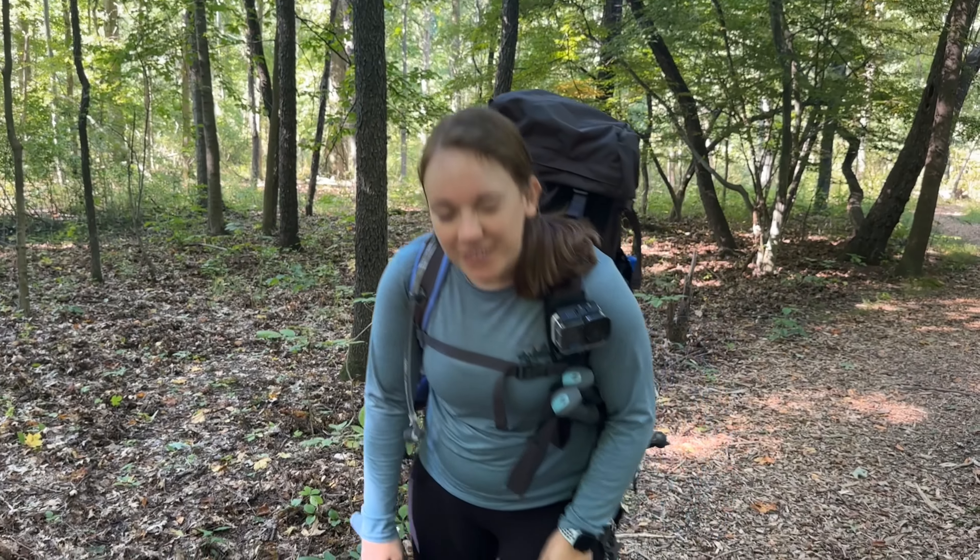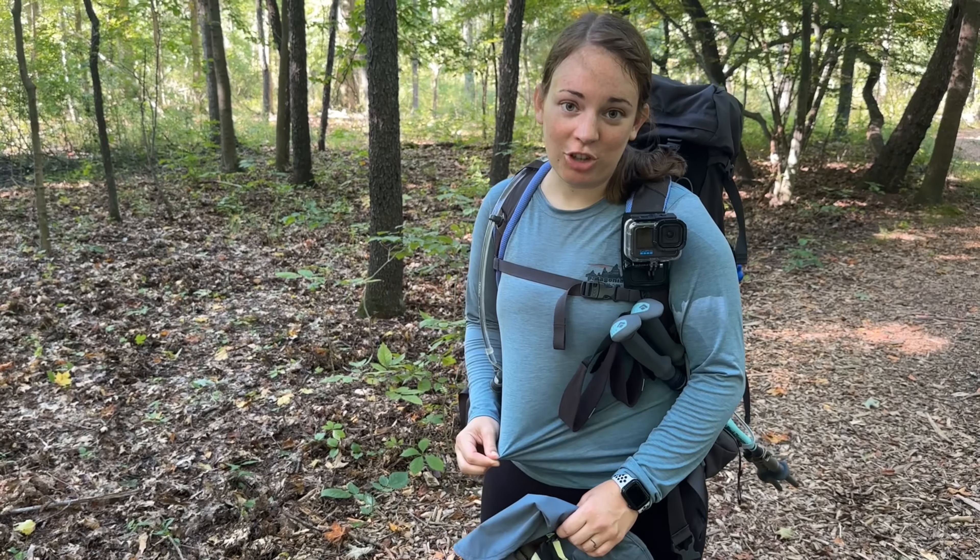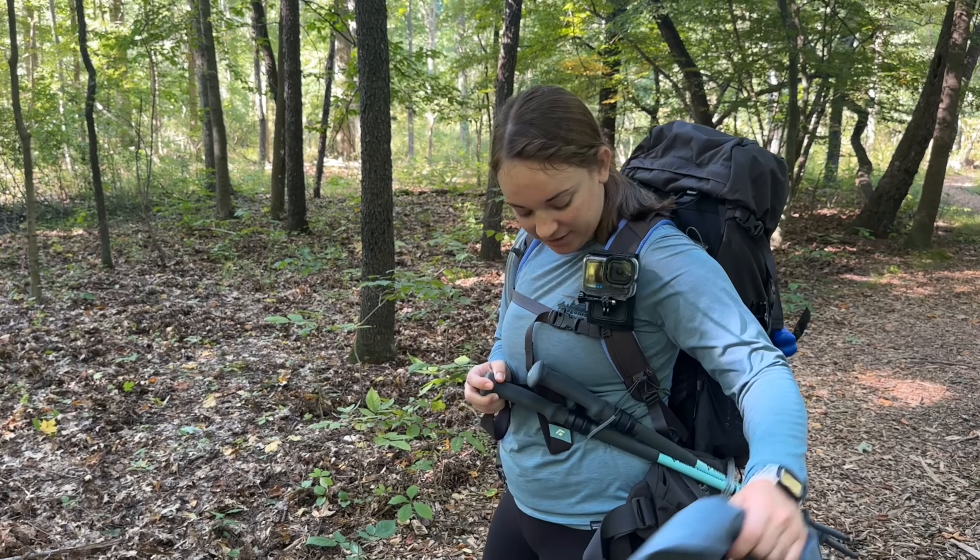Behind me is Daffodil Meadow, and this is a really pretty place to come in early spring — the whole field behind me will be filled with daffodils.